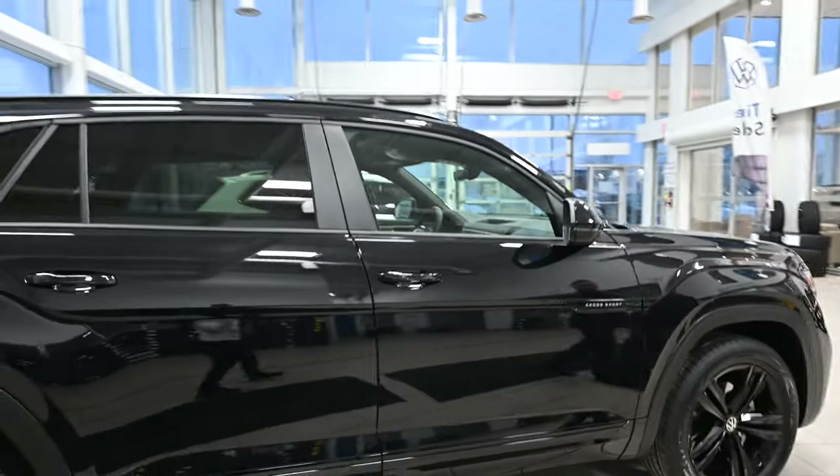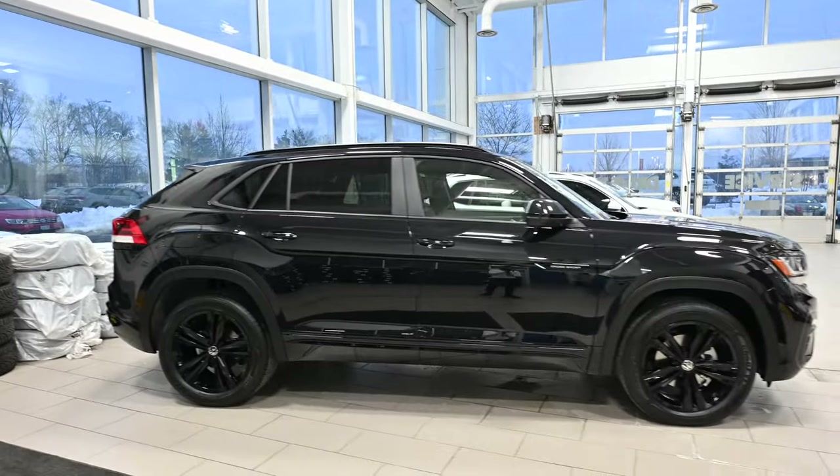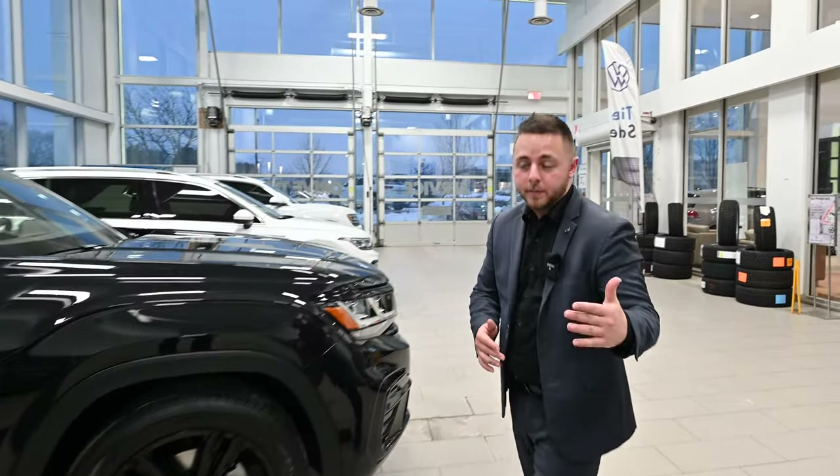So that's my short video on the Crossport Highline R-Line. If you have any other questions, if you want to take this vehicle for a drive, or you want to know more about any of our other Volkswagens, my name is Tyler from Maple Volkswagen — I'd be more than happy to help. The phone number is 416-627-8264. Have a great day, thanks for watching, bye-bye.